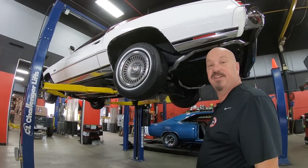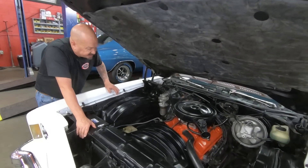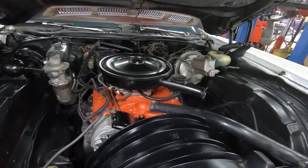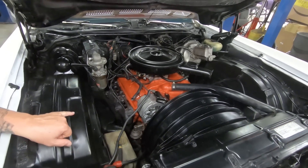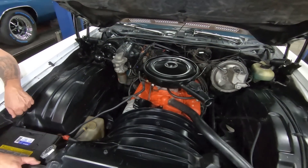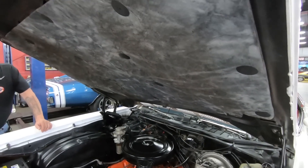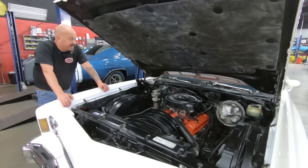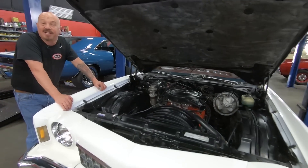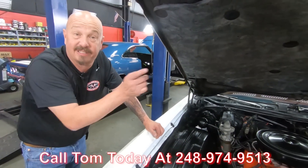Now let's get under the hood and check out that numbers matching motor. Under the hood we've got the numbers matching 350. It's been upgraded to a 600 CFM Edelbrock carb, which is very cool — a later model carburetor. You can see how nice and clean everything is. They've taken the time to clean up the manifolds and paint them with high heat paint that makes them look like bare metal. It does have power brakes and power steering. Even the fiberglass on the bottom side of the hood is looking sweet. Anybody that's my age is going to remember this car. Call us at 248-974-9513 and let Vanguard Motor Sales park this dream in your driveway.